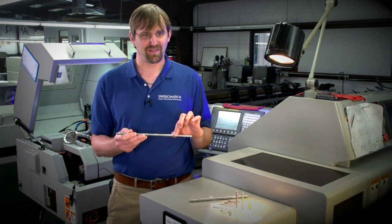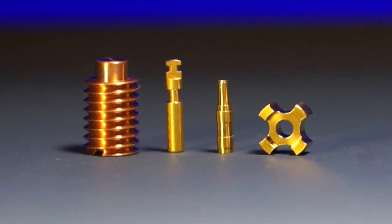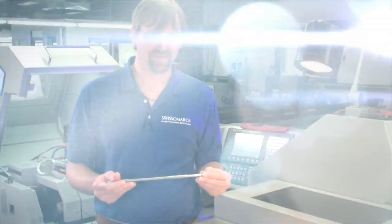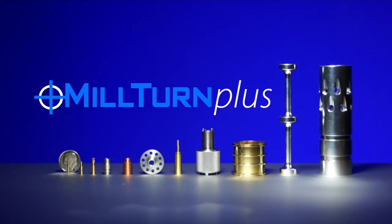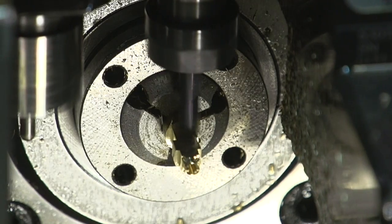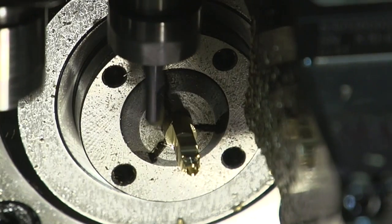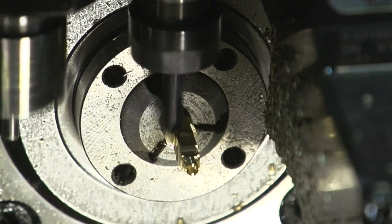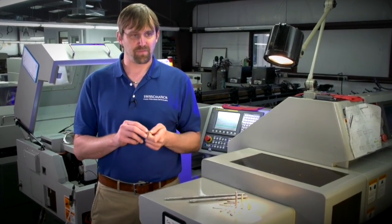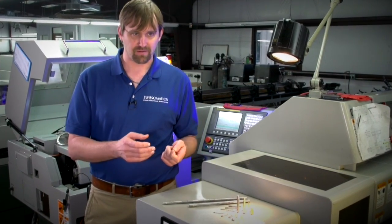The hardest part about manufacturing parts down to that tolerance for us is actually matching your measurement and our measurement — it's a very, very small measurement. One of the things we've really specialized in here at Swissimation is preventing the handling of the parts, so that we don't have to pick the part up, refixture it, damage the part, or handle it, which is very expensive to the customer.